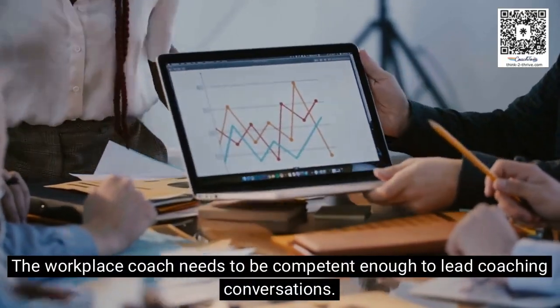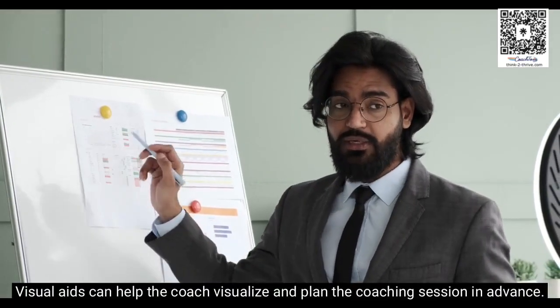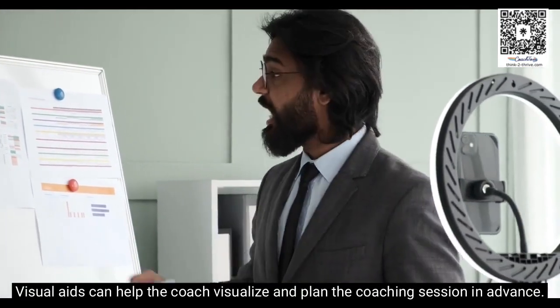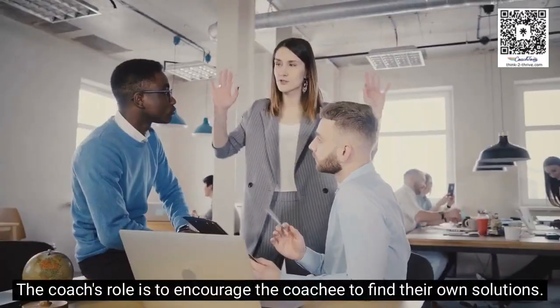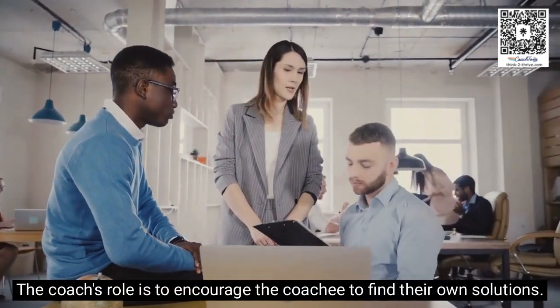The workplace coach needs to be competent enough to lead coaching conversations. Visual aids can help the coach visualize and plan the coaching session in advance. The coach's role is to encourage the coachee to find their own solutions.